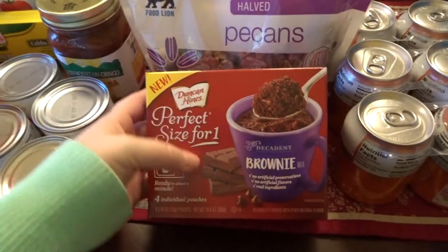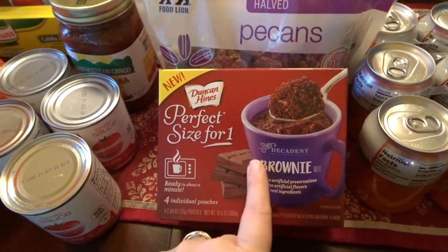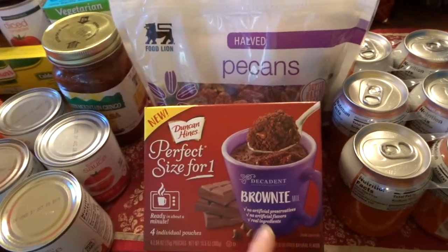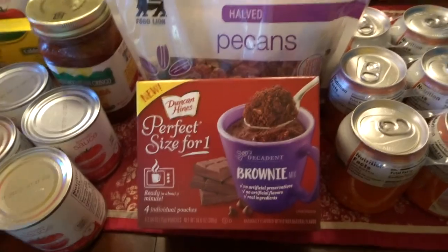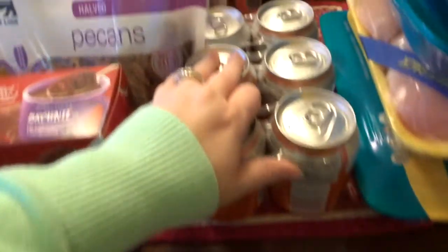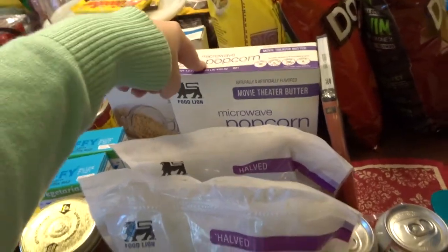My mom told me about these — they're a perfect size for one and you make them in mugs. They're like little cake mixes. I got the brownie kind, but they have all different types of cake, coffee cake, and a lot of different variety. I got these because I thought Ryan would like them the best. They were $3, so a pretty good price because you get four. I got a couple cans of orange soda for Ryan, just as a treat. And Anthony got himself popcorn because he loves popcorn.